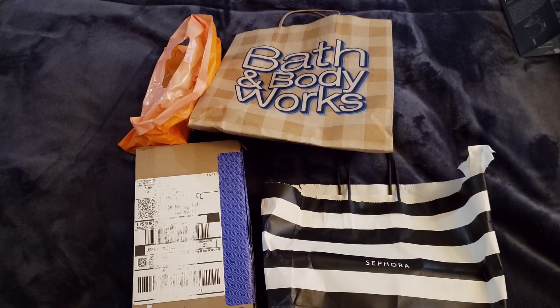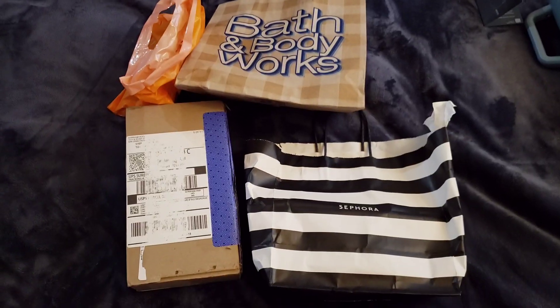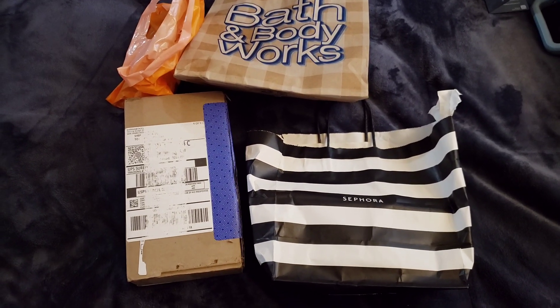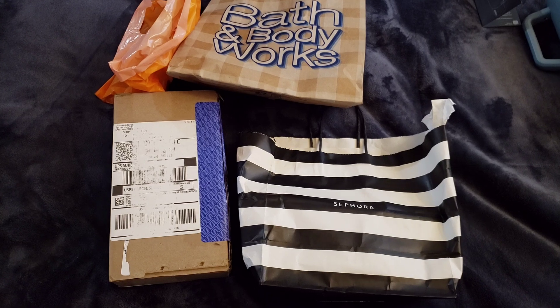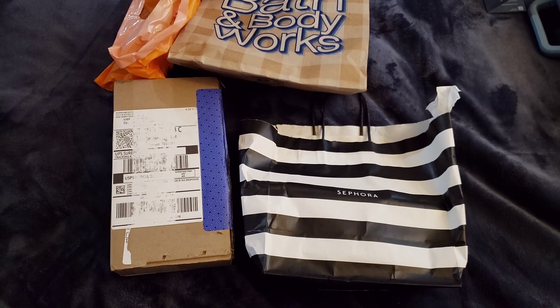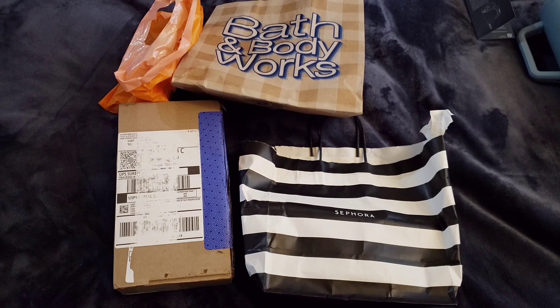Hello to everyone, how are you? This is Joanna and today is Wednesday. I wanted to share some items that I got this week. Some of it was stuff that got mailed to me last week, some of it was stuff that I went and picked up, and I also have more things coming in, so I'll do a few more hauls.